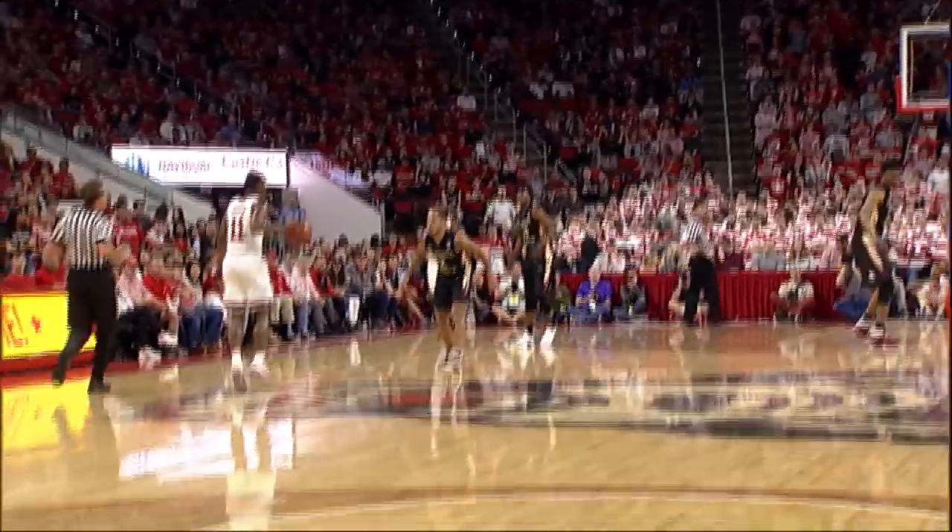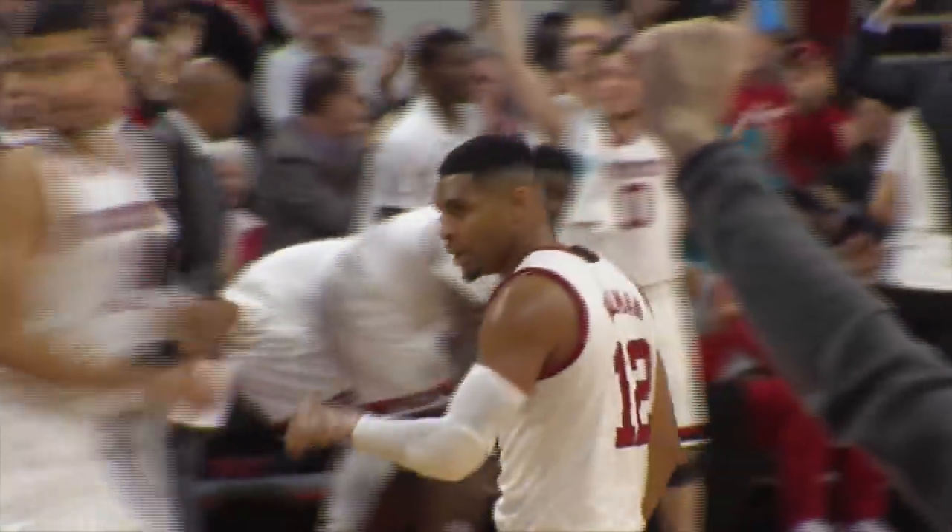Bench for FSU. 28-21, lead down to seven. 7:46 remaining. Johnson straight-on three off the dribble — good. Markel Johnson with his second three of the game. Dorn with a rebound, long down the floor to the streaking Johnson, down to Freeman — pull-up jumper for three, good. In transition from the left side for Al Freeman.